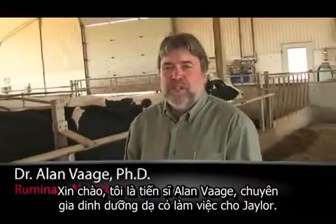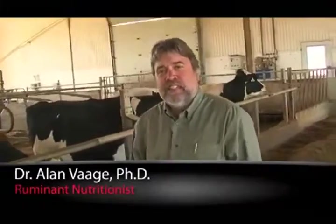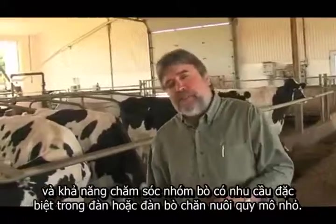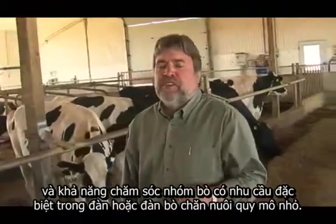Hello, I'm Dr. Alan Bogue, Ruminant Nutritionist with J-Lore. Today I'd like to talk to you about J-Lore's Mini Mixer and the opportunity it provides for feeding the specialty groups within your herd.